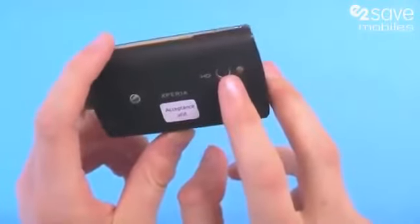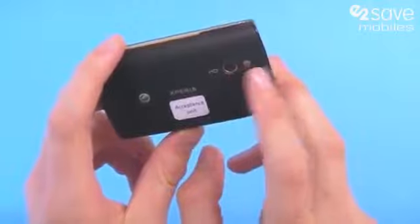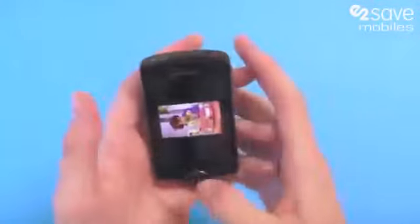So we like the screen, we like the powerful one gigahertz processor — what else do we like? Well, for photography fans, we have a 5 megapixel camera with HD video at 720p, capable of video capture at 30 frames per second.